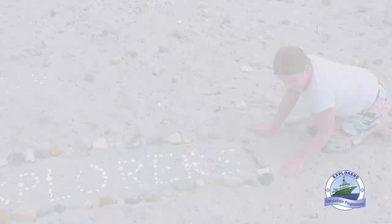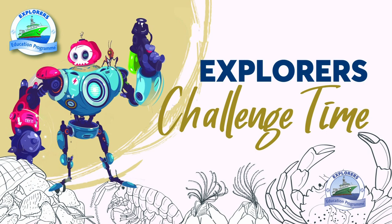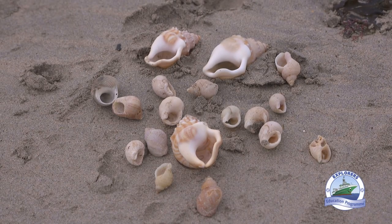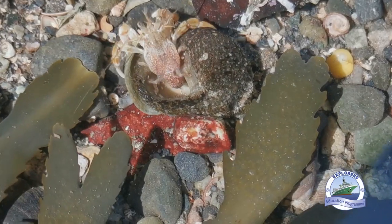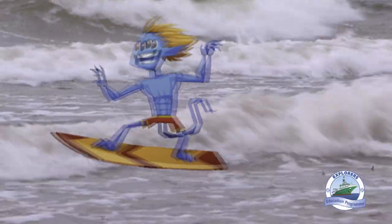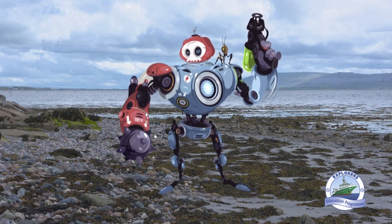We challenge you, our friends, families, and all the young scientists around Ireland to design a seashore transformer inspired by some of the seashells we've seen today, or your favourite seashore animal. The seashore transformer should have multiple purposes and the ability to improve our lives. Maybe a transformer that is a chair for sitting on the shore, or a surfboard, or a boat, that then transforms into a machine that can clean the seashore of all the litter.